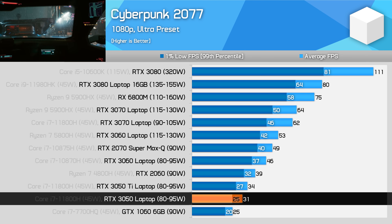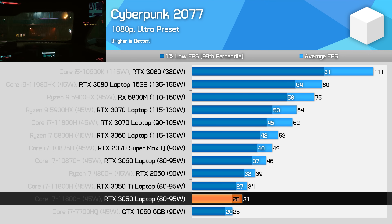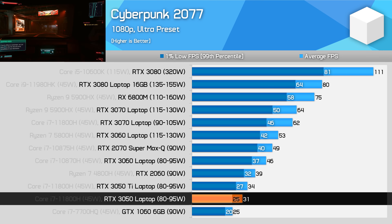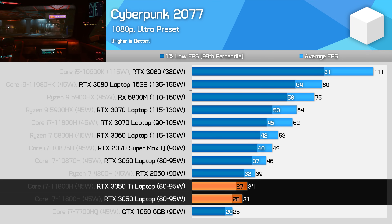However, reducing the quality to medium will deliver great results. The point here isn't to show you the exact frame rates you'll get, but a comparison between the RTX 3050 and other GPUs. From this perspective, the 3050 is only 9% slower than the 3050 Ti, although that margin reduces when ray tracing is enabled due to VRAM limitations.